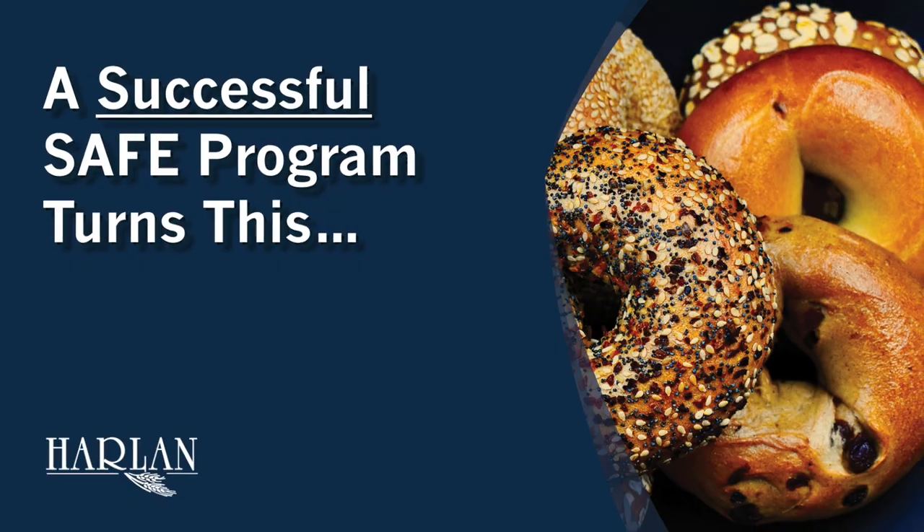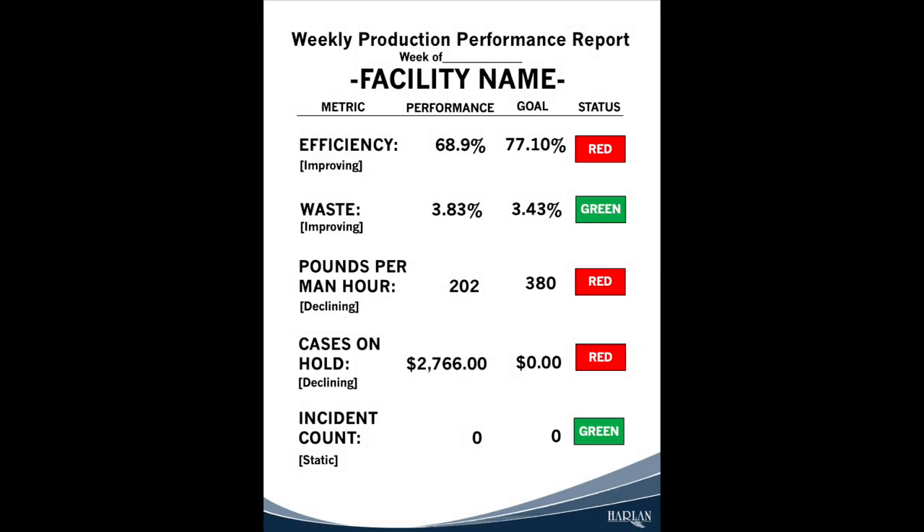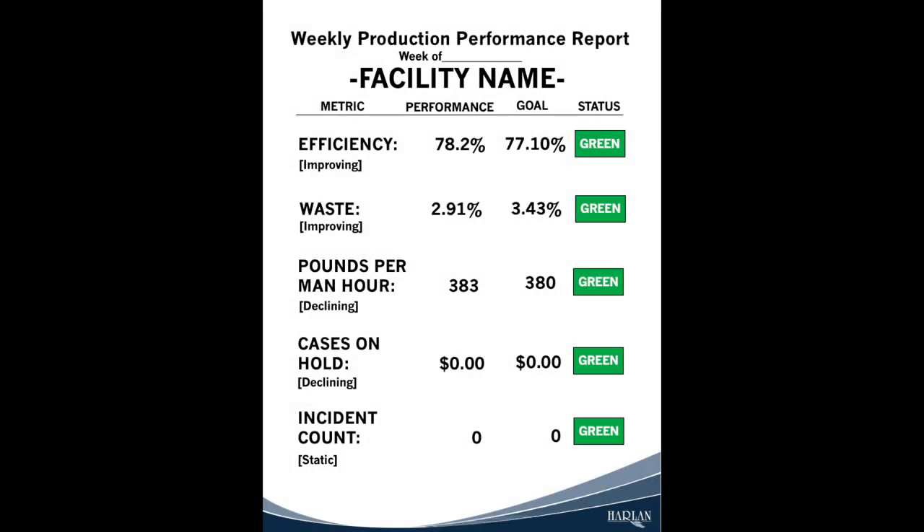A COE certification audit is like an SQF audit. It can occur when all of the metrics you see posted throughout the facility, such as this, are green and remain green for at least six months, and when the SAFE mentorship program and certification goals are also met.